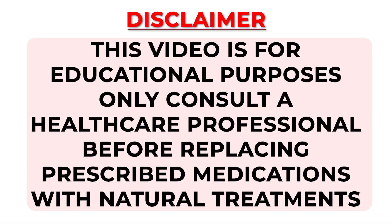Please note that this video is for educational purposes only. Consult a healthcare professional before replacing prescribed medications with natural treatments.